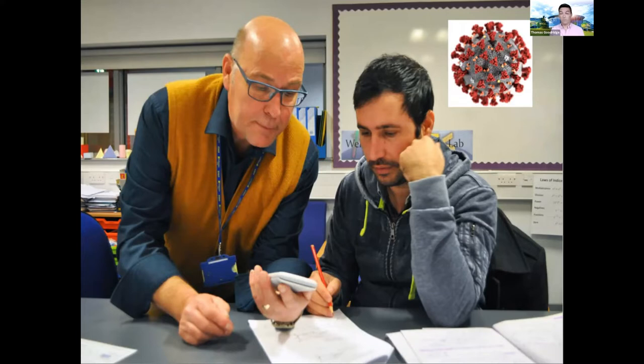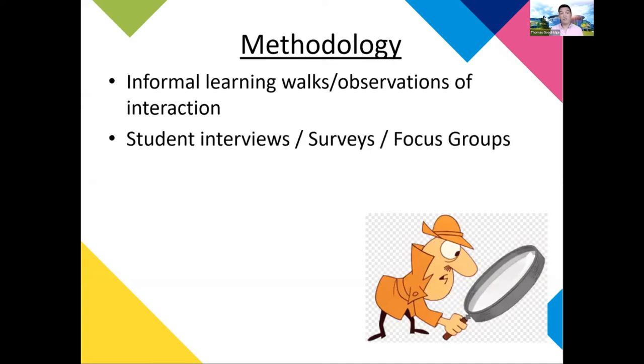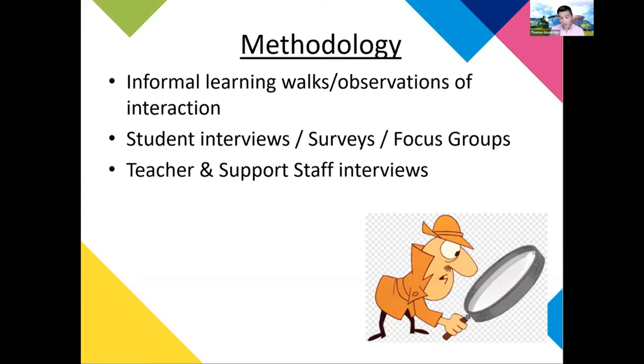Despite this, we decided to crack on. In terms of methodology, we did informal learning walks — I'd go into the Maths Lab, observe some of the interactions, and see how the students were inducted in. We used student interviews, surveys and focus groups. We completed interviews with teachers of the students using the labs and support staff to get an idea about shared understanding of what the Maths Lab actually offered and what all parties saw as benefits from getting extra support outside of the classroom. We were also considering the literature available to us at the time.